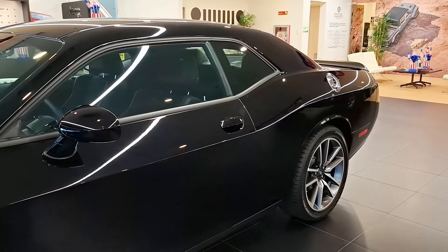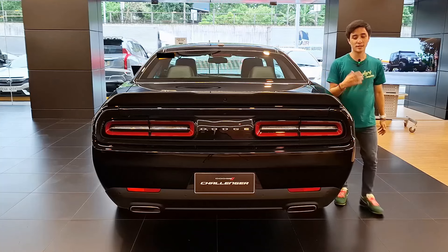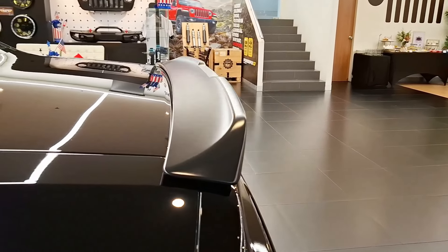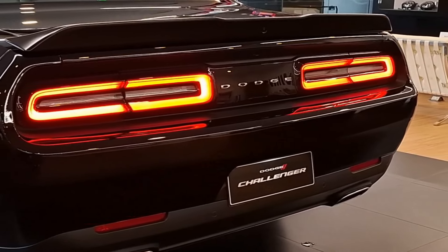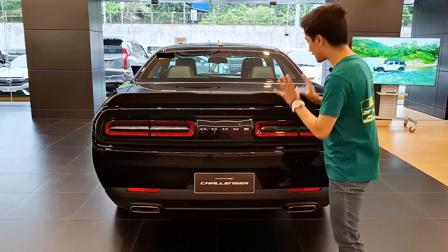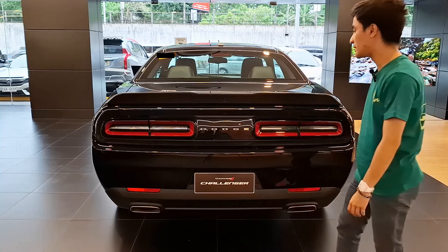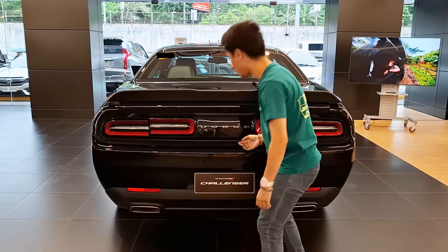My favorite part of this Challenger is the rear quarter panel — such a classy look. At the rear, it's pretty much the same, and surprisingly for the GT base model, you still get a spoiler along with a reverse camera. That rear is so cool. You get LED lights as well, including repeaters, the same design since its inception back in 2008. Surprisingly for a V6 model, you still get dual exhaust pipes on either side.